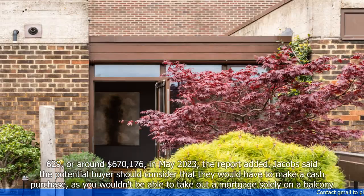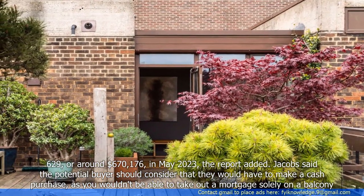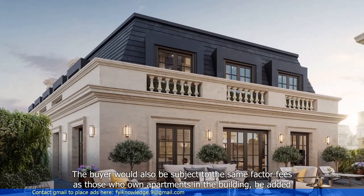Jacobs said the potential buyer should consider that they would have to make a cash purchase, as you wouldn't be able to take out a mortgage solely on a balcony. The buyer would also be subject to the same service fees as those who own apartments in the building, he added.